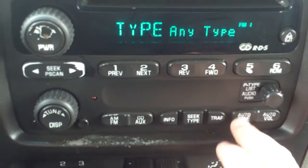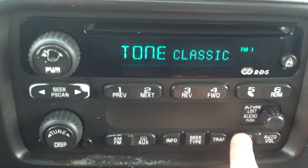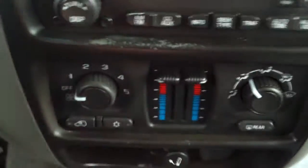Seeking through it, auto tone — excuse me — that would be just selecting your treble, bass, mid, and auto volume. And then right below that we have our climate controls.